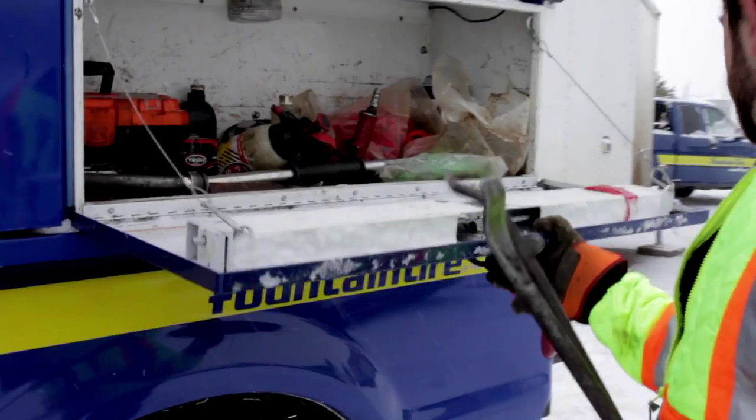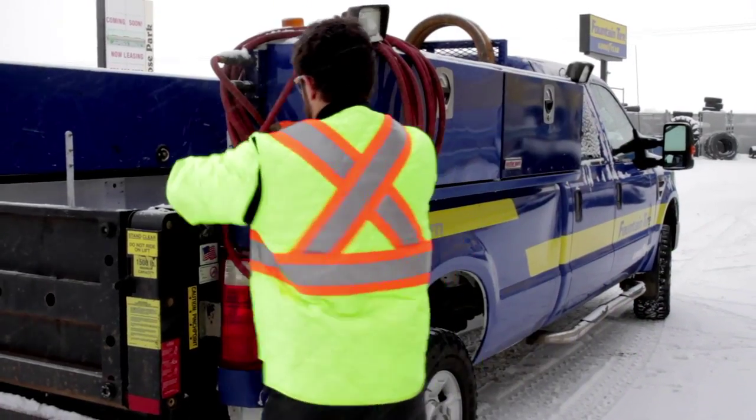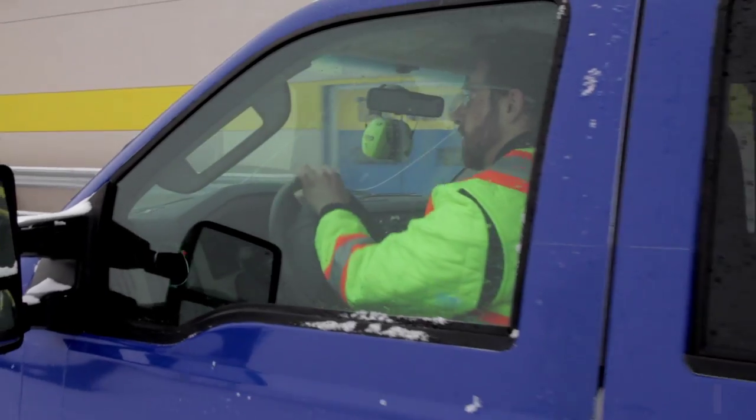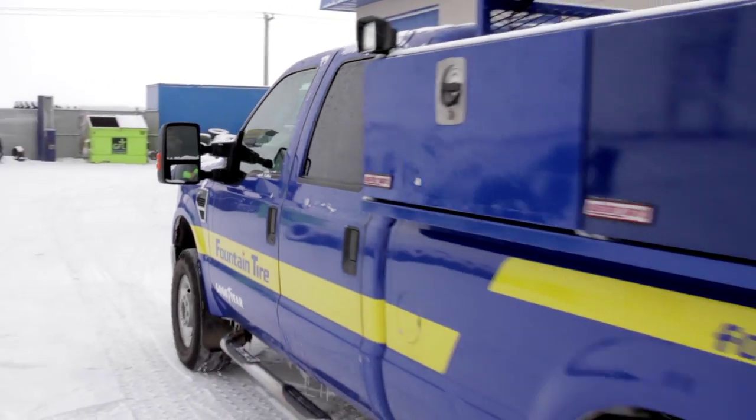There is no real typical day in a Fountain Tire service truck. Sometimes you're working on big loaders, graders, sometimes semis and semi-trailers, sometimes smaller stuff. It's really hard to describe your typical service call because every one of them is different.